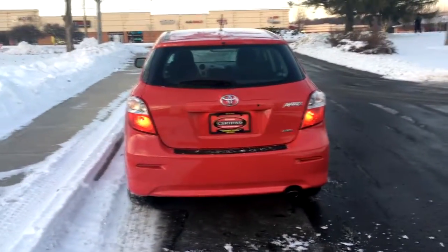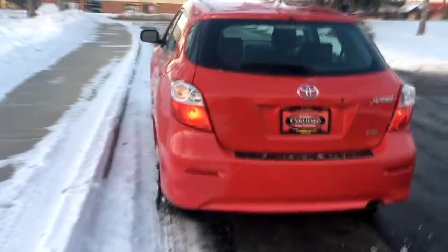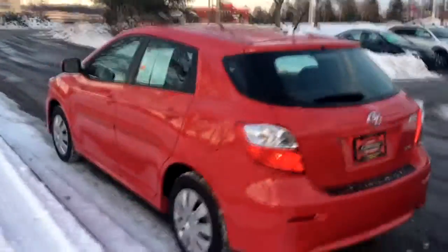This is one of the most reliable vehicles ever made. The Toyota Corolla is the highest resale value of any car. And this is a Matrix, which is just basically a hatchback Corolla.